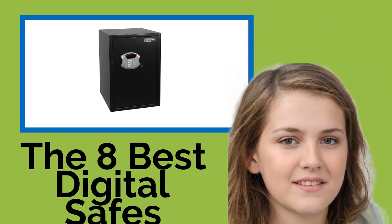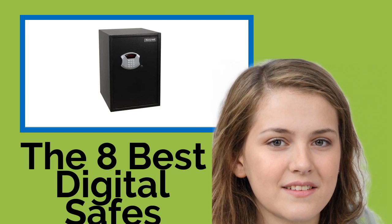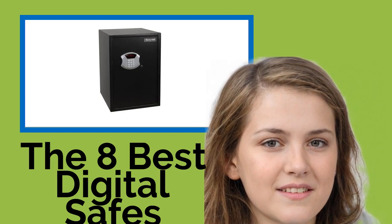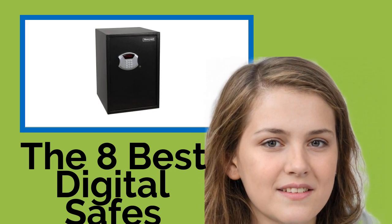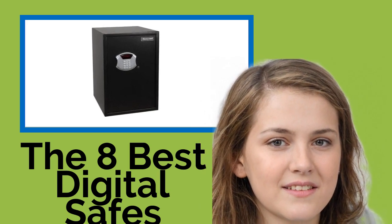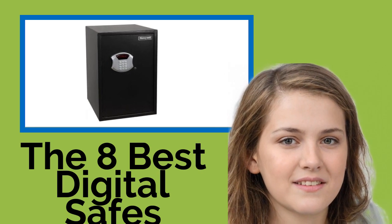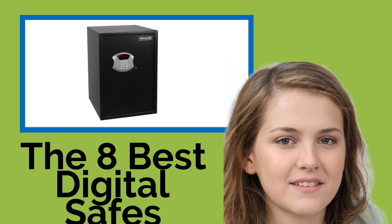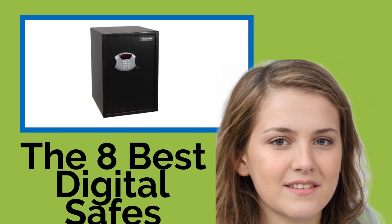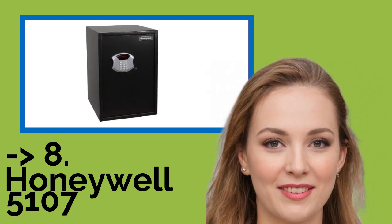The 8 Best Digital Safes. If you are looking for a secure place to store your valuables and documents without having to fumble with keys every time you want to access them, then the digital safe is the perfect solution. Our selection includes both freestanding and in-the-wall styles to meet a variety of home and small business security needs. The list starts from the Honeywell 5107.